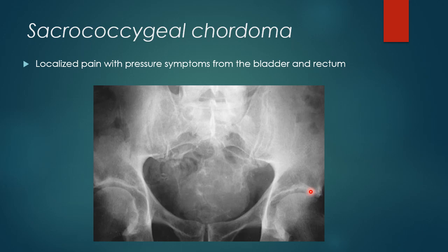In case of sacrococcygeal Chordoma, the patient usually presents with localized pain with associated pressure symptoms involving the bladder and the rectum.